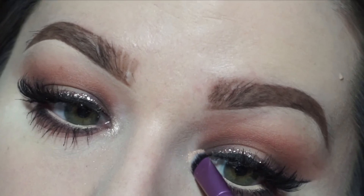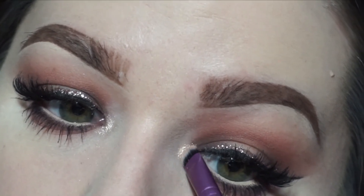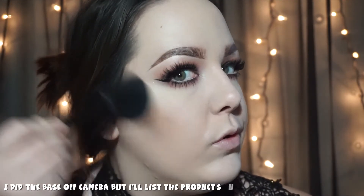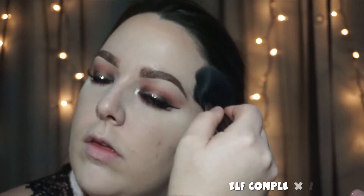I had a small mishap where I sprayed myself in the face with makeup remover — it's fine! This is Stila Kitten and I was highlighting my inner corners with that.